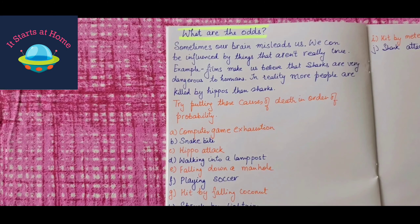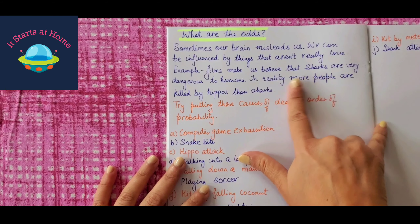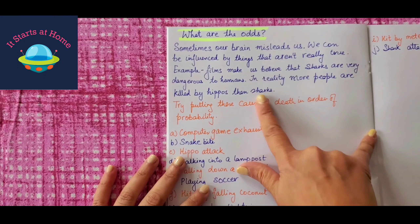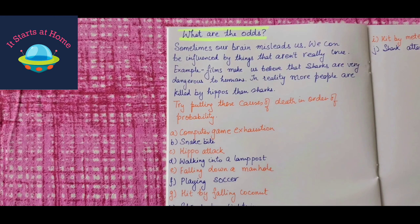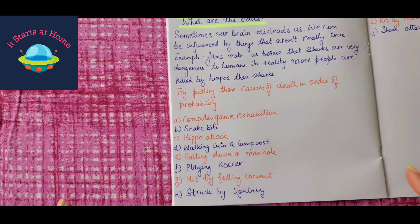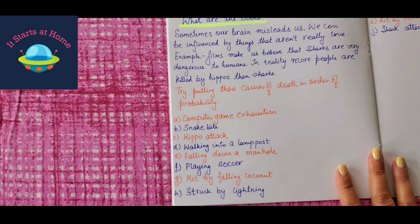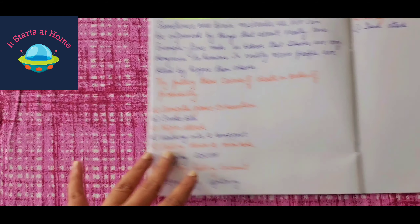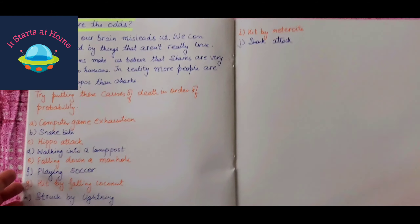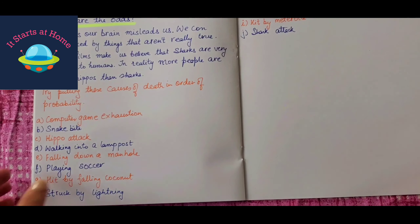Going to my last one — what are the odds? Sometimes our brain misleads us; we can be influenced by things that aren't really true. For example, films make us believe that sharks are very dangerous to humans, but in reality more people are killed by hippos than sharks. Try to put these causes of death in order of probability. You have options A to J: struck by lightning, playing soccer, falling down a manhole, walking into a lamppost, hippo attack, hit by a meteorite. You have to put your answers — the cause of death — from most to least likely.